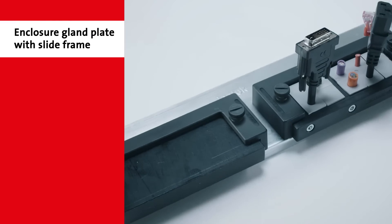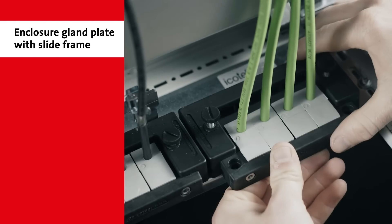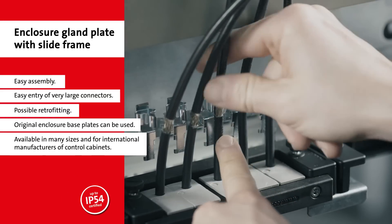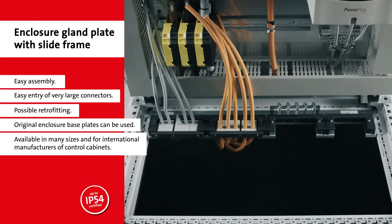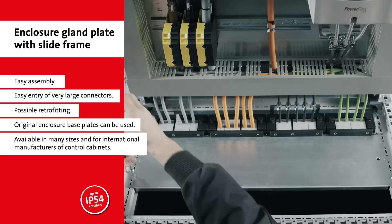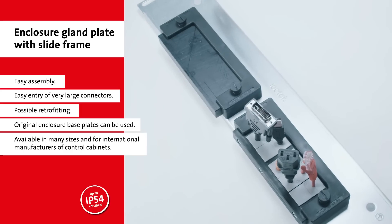The KDR enclosure gland plates are used for simple and safe floor entries of cables into common control panels from any manufacturer. Due to the combination of ICOTech enclosure gland plates and cable entry frames, a high IP protection is achieved with the correct placement and grommet selection. The versatility of the ICOTech cable entry systems also allows for effortless installation of cables with connectors.